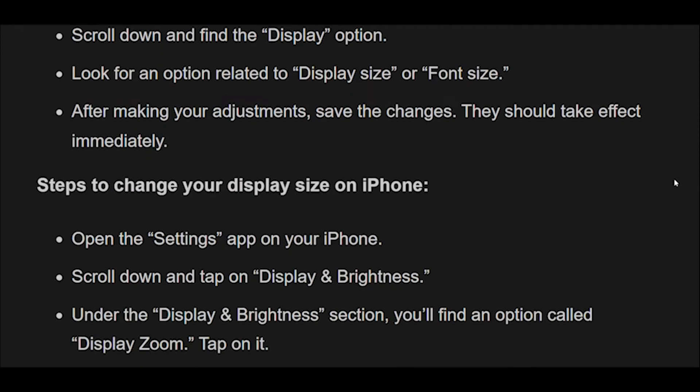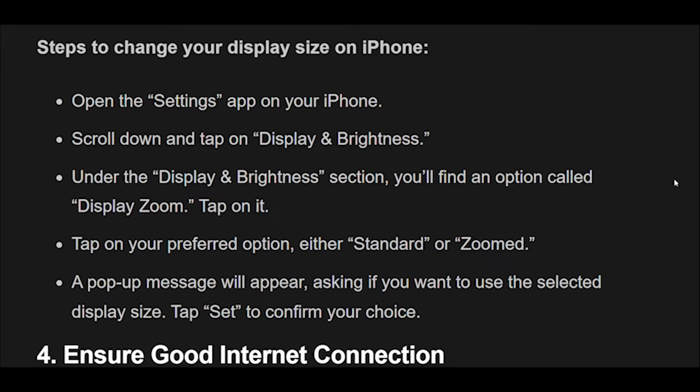Steps to change your display size on iPhone: Open the Settings app on your iPhone. Scroll down and tap on Display and Brightness. Under the Display and Brightness section, you'll find an option called Display Zoom — tap on it. Tap on your preferred option, either Standard or Zoomed. A pop-up message will appear asking if you want to use the selected display size. Tap Set to confirm your choice.